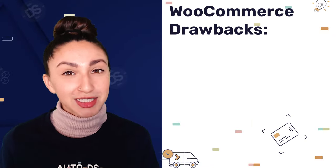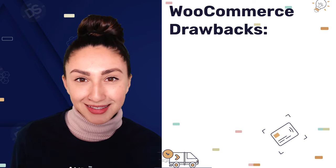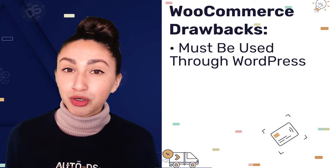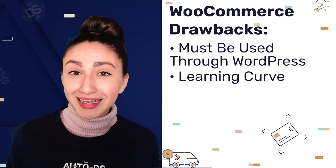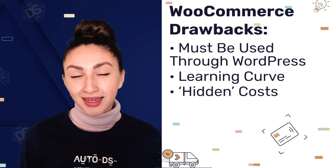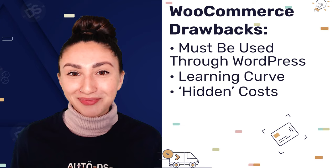Although WooCommerce has its perks for dropshipping businesses, there are still some drawbacks. For example, if we don't use WordPress, we cannot use WooCommerce. It is also not the easiest option for beginners, and you'd have to set aside a budget depending on which premium plugins you'd like to add to your website.